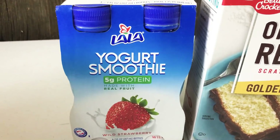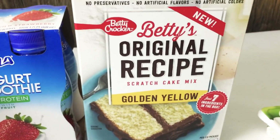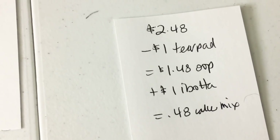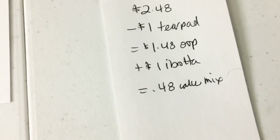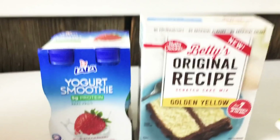I picked up one of these little cake mixes — it was $2.48. I had a $1 tear pad coupon, so I paid $1.48 out of pocket. Ibotta is giving me back a dollar on this cake mix, making it $0.48. Really happy about that at Walmart.